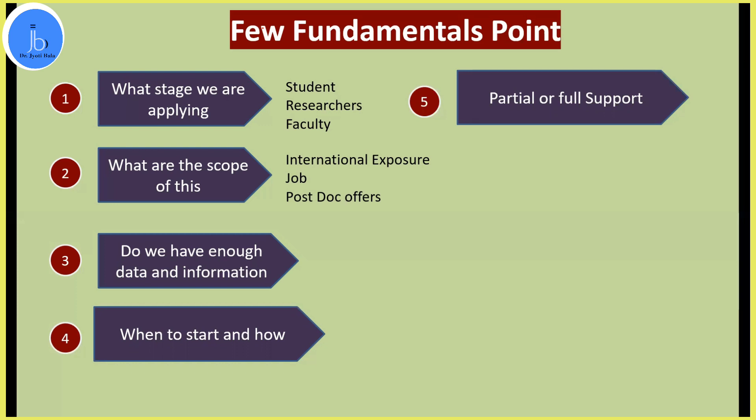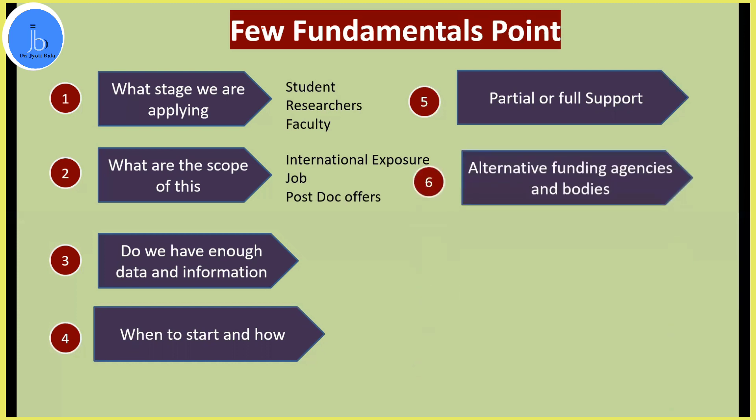Various Indian scientific agencies like CSIR, DBT, and DST are also available. I have already made a video where I provided all the links to those bodies — you can go and watch that. I've listed around 10 or 11 agencies including DBT, DST, and ICMR which support travel grants. So if you have got partial support from international bodies, you can combine that with partial support from national bodies.